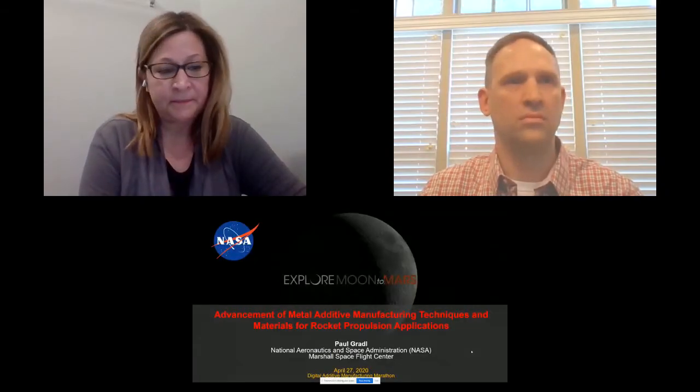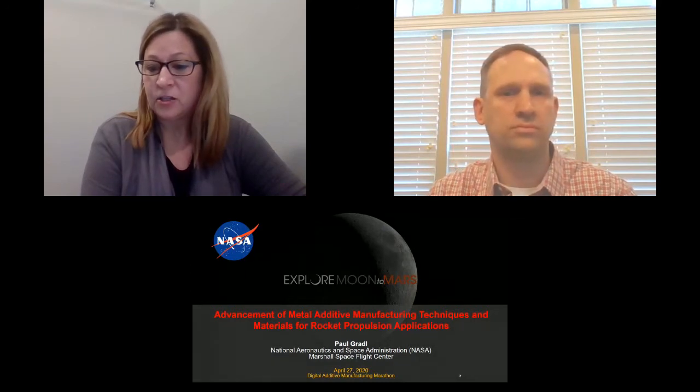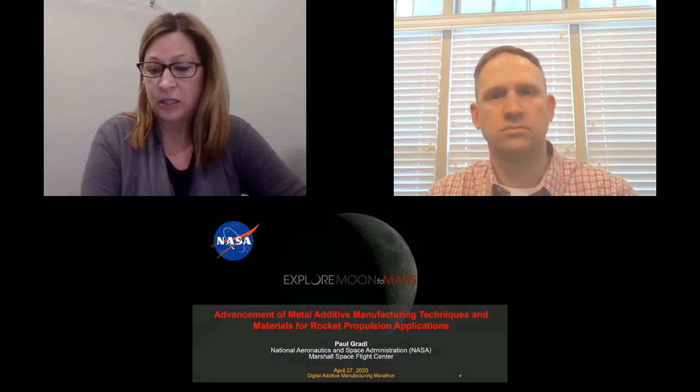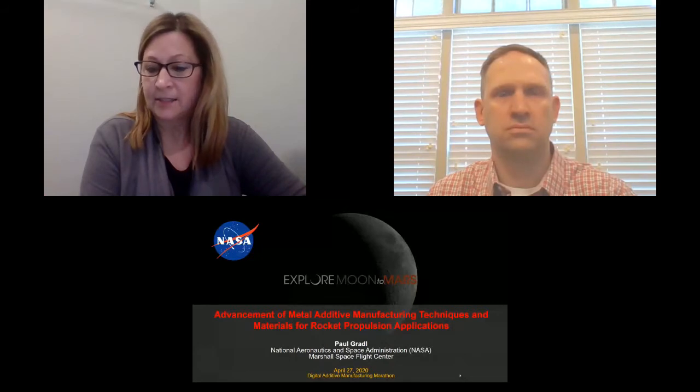Good afternoon and welcome back. I have the honor of introducing the next session in today's program. The title is 'The Incent of Metal Additive Manufacturing Techniques and Materials for Rocket Propulsion Applications.' Please join me in welcoming Paul Gretl, who is a Senior Propulsion Engineer at the National Aeronautics and Space Administration Marshall Space Flight Center in the Propulsion Division, Engine Components Development and Technology Branch.